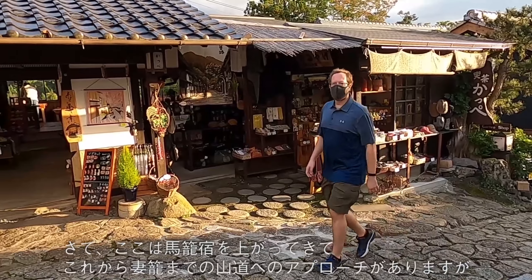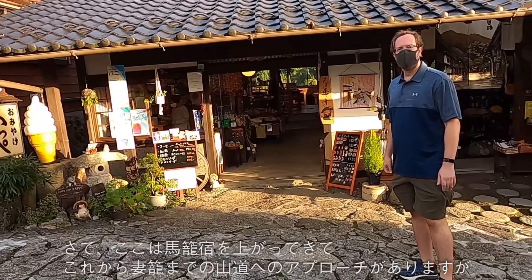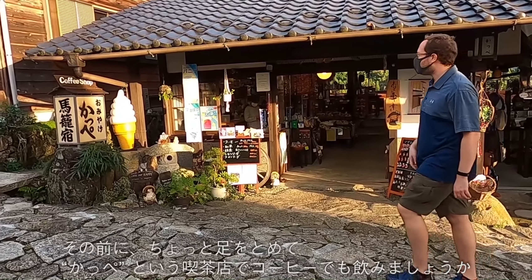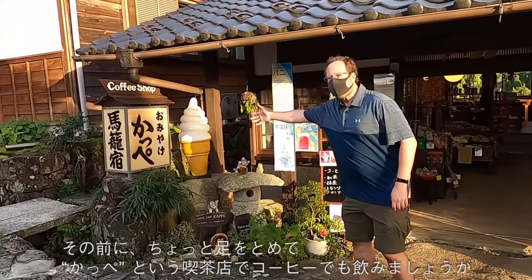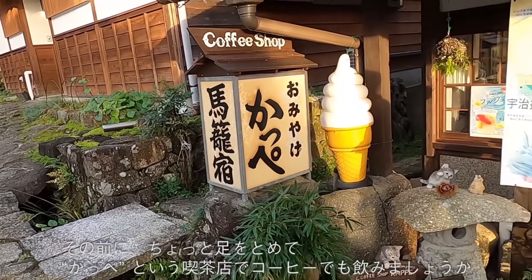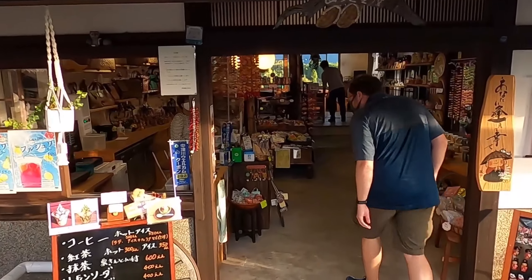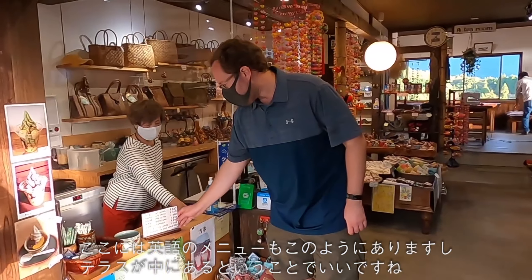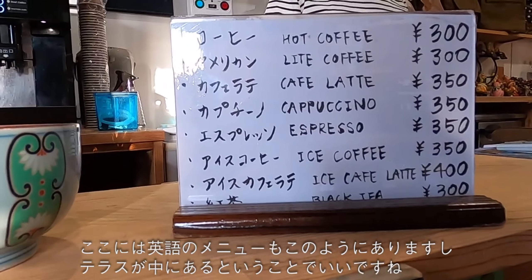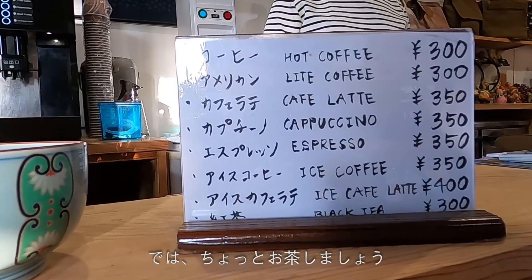We're now almost at the top of the Magome Juku approach before we head out into the countryside on our way to Tsumago. If you have a bit of time and fancy a drink, there's a café stop here on your right-hand side as you're coming up. Look out for the sign with the ice cream cone. They have an English menu and a few other things as well, so you can grab your drink — and we'll show you the view from their terrace, which is quite nice.